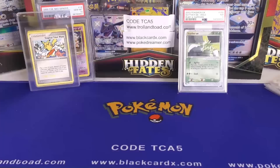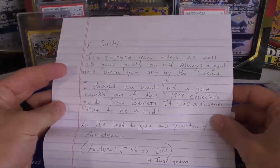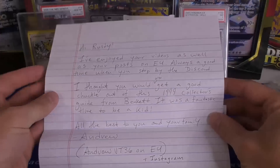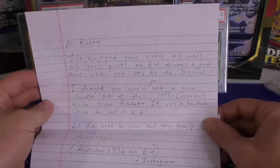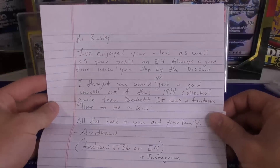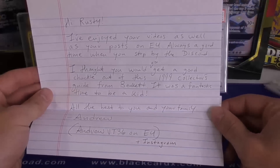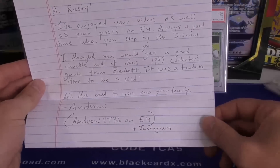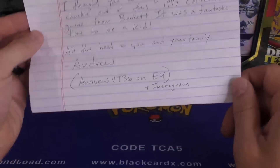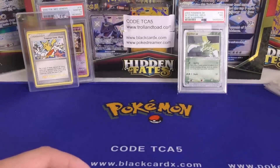All right, I have a piece of fan mail. It reads: 'Hi Rusty, I have enjoyed your videos as well as your posts on E4. Always a good time when you stop by the Discord.' It's been a while since I've been in any Discord — I joined one a while back and it was just too much. 'I thought you would also get a good chuckle out of this 1999 collector's guide from Beckett. It was a fantastic time to be a kid. All the best to you and your family, Andrew.' I bought a Southern Island binder off of him.